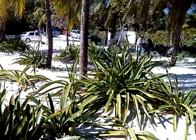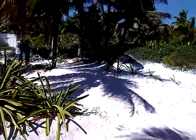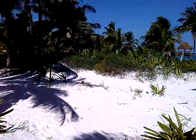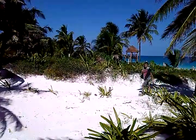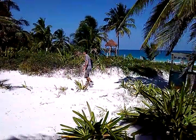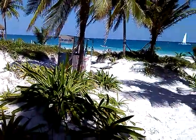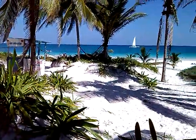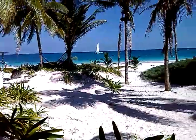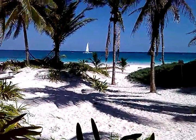That's the entrance to Santa Fe Beach, and that direction over there leads to the Tulum ruins. There's a tourist information booth here — they've got really good deals on snorkeling and going out on the boat to the reefs; it's very economical. Thanks for watching.